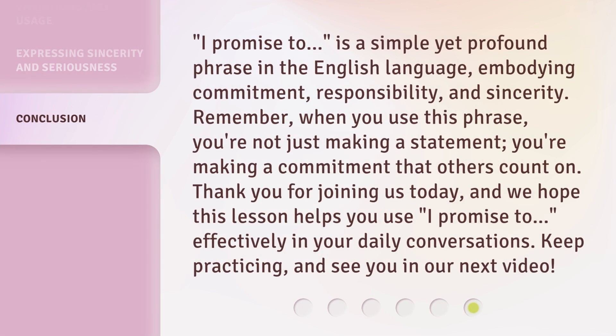'I promise to' is a simple yet profound phrase in the English language, embodying commitment, responsibility, and sincerity. Remember, when you use this phrase, you're not just making a statement — you're making a commitment that others count on. Thank you for joining us today, and we hope this lesson helps you use 'I promise to' effectively in your daily conversations. Keep practicing, and see you in our next video.